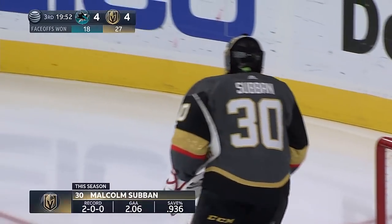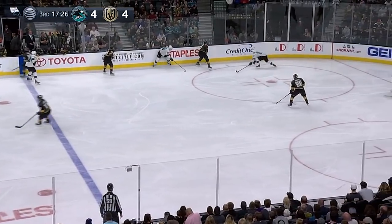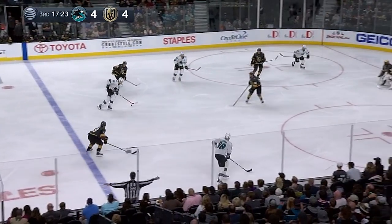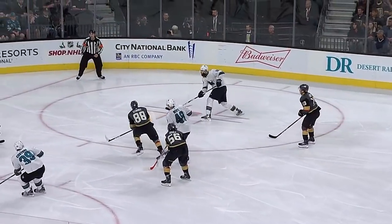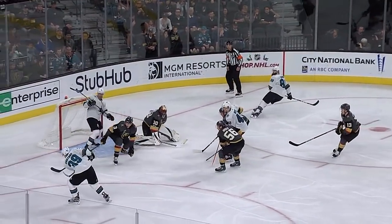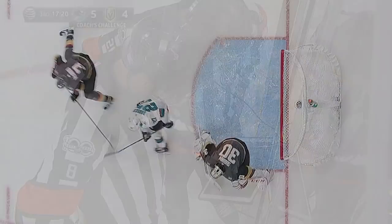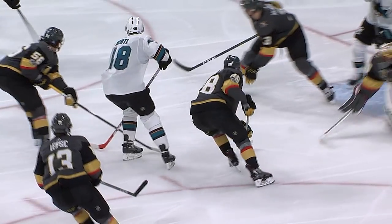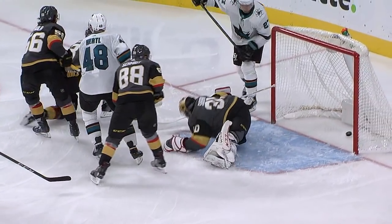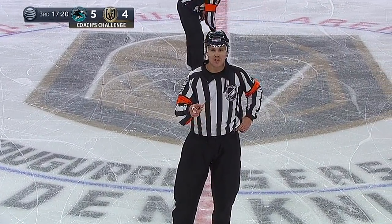Both teams have made a goaltending change now. Malcolm Subban coming on in relief. Burns with it — centered — loose puck — score! Logan Couture, his team-high 12th of the year, took advantage of a Vegas turnover. But it's a coach's challenge by Gerard Gallant for goaltender interference. Upon review, the call on the ice has been reversed — no goal. Subban was caught way over on one side; a great play by Brent Burns, but the goal is waved off.